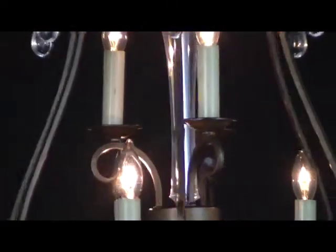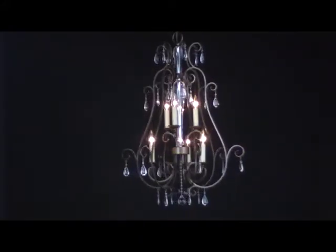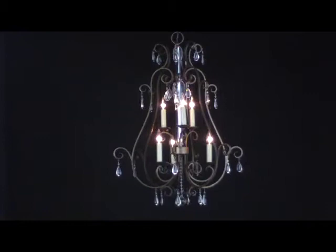A true conversation starter, the Hampton foyer pendant promises to inspire all who pass by. Maxim — lighting that reflects your life.